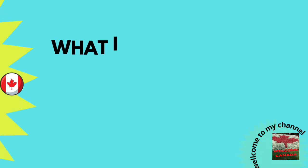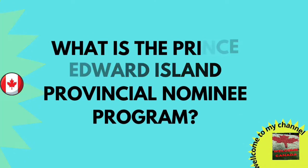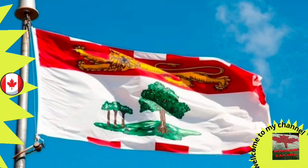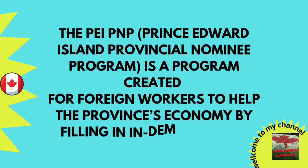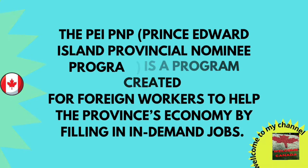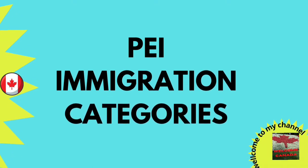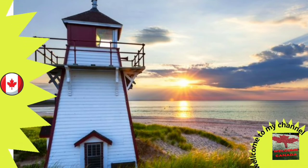What is PEIPNP? The PEIPNP is a program created specially for foreign workers to help the province's economy by filling in-demand jobs. So if you want to reside in Canada, this is the best province to get more chances of success to become a permanent resident of Canada.